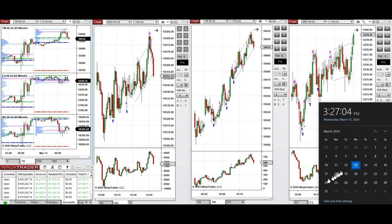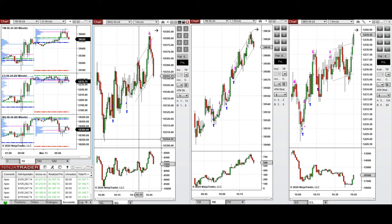Hello everyone. I'd like to share with you the trades that I have taken today on Wednesday, the 13th of March 2024. These trades were taken on Nasdaq, Dow Jones, and S&P 500 futures.